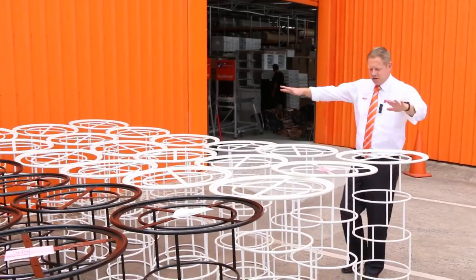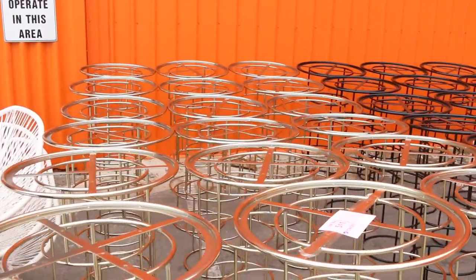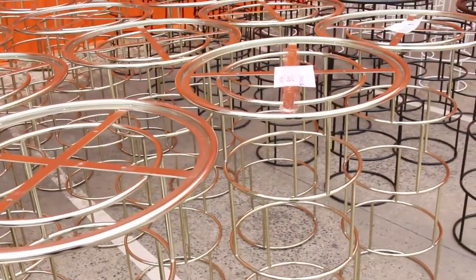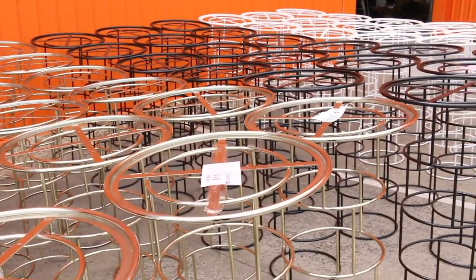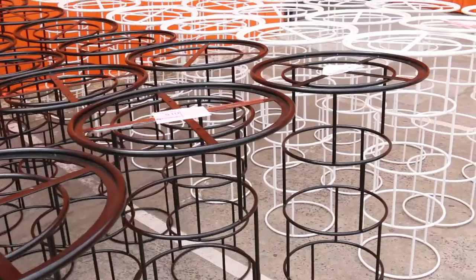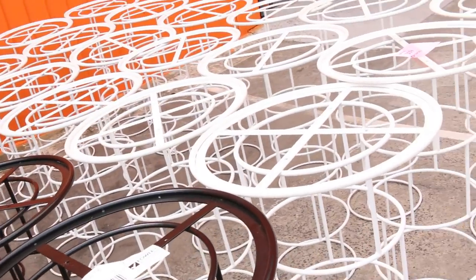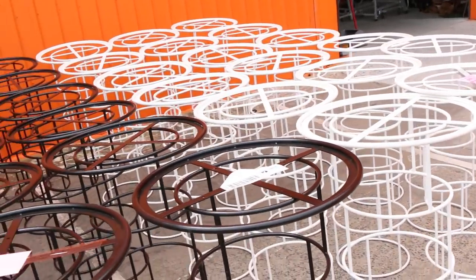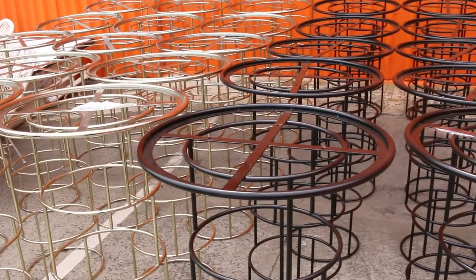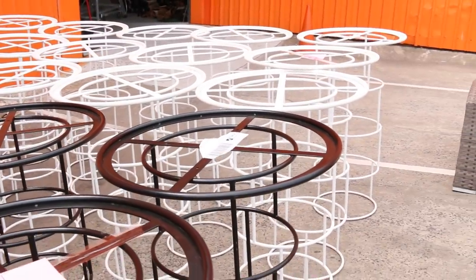We're outside having a look at these bar tables. There's a mountain of them — 63 bar tables. They don't have the glass; you'll need to source glass, stone, or timber yourself. But they're worth around $500 each in the shops. We're going to start them off for $1 a pop, and I reckon they'll probably sell for $30 or $40 each — about a tenth of their retail price. Absolutely beautiful, brand new, and really nice.